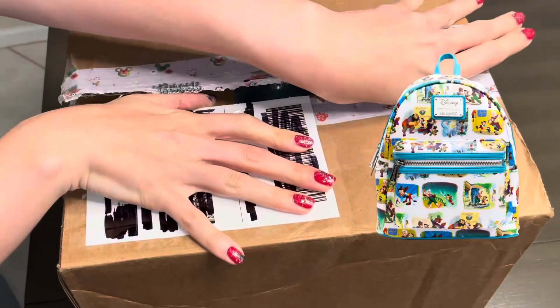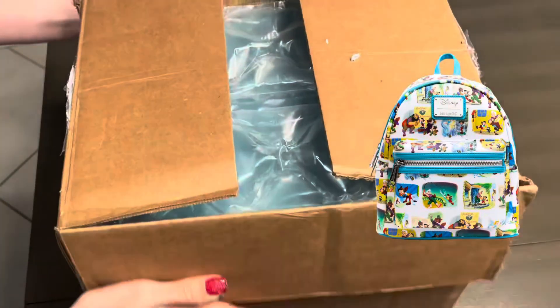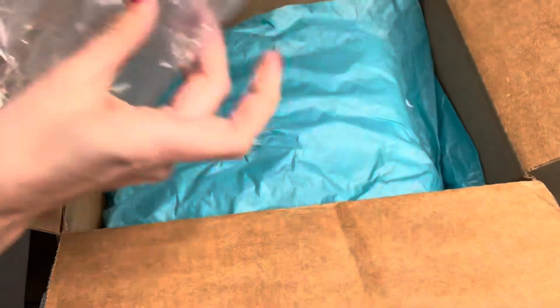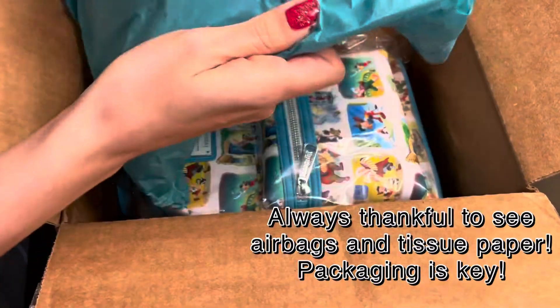This mini backpack that we're unboxing is a Pinocchio Loungefly bag. It's a Pink a la Mode exclusive and it's sort of a movie moment scenes type theme. Although I know what the bag looks like from watching Jen's video, I'm actually super excited to see it in person so let's check it out.